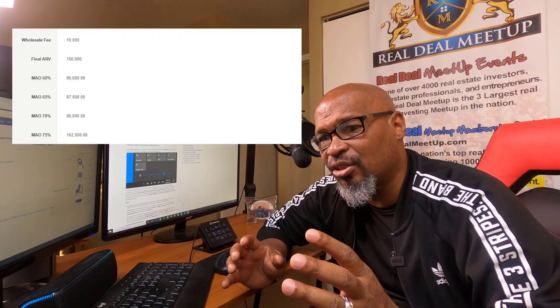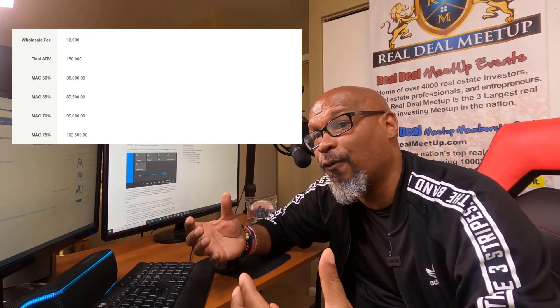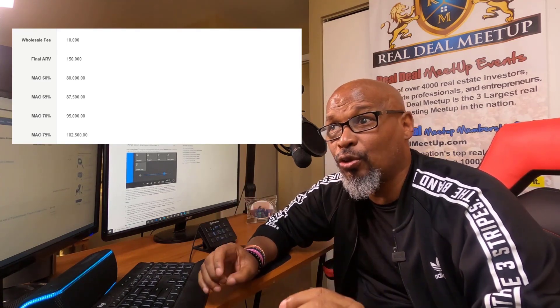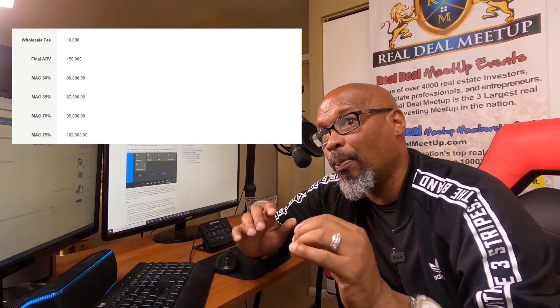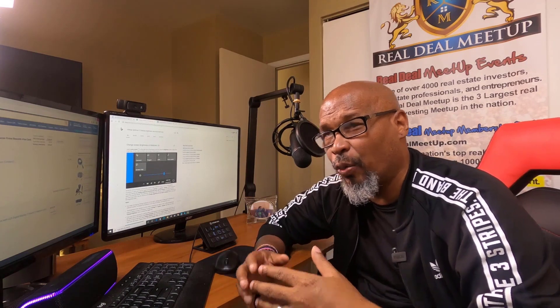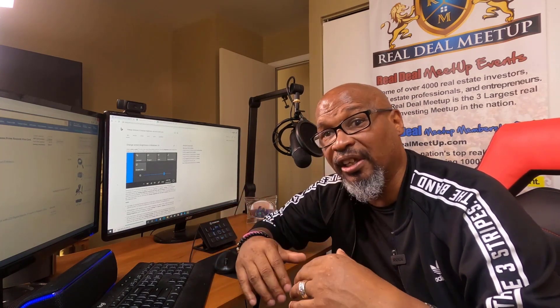Number eight: the ability to automate calculations of your offers. You can put together an offer and it will calculate exactly how much you should give the seller for that property. My developer built what we call the auto-calculation feature — just push the button and the system tells you exactly what to offer.